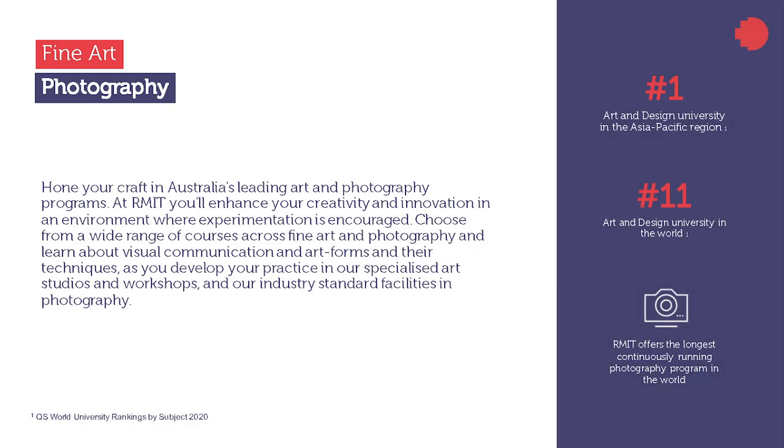Photography and fine art are leading undergraduate programs. At RMIT, you'll enhance your practice and innovation in a creative environment where experimentation is encouraged. In a rapidly changing world, developing your knowledge and skill, being responsive, thinking critically, and being able to innovate and be creative will be the key qualities in demand in the future. Fine art and photography offer you these critical skills, knowledges and experiences.